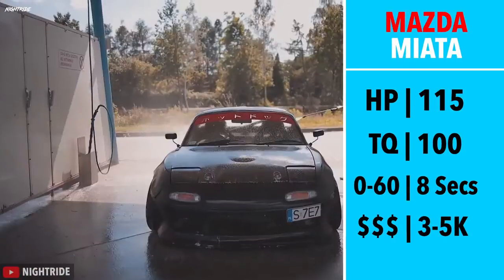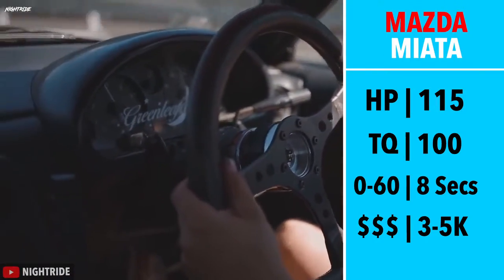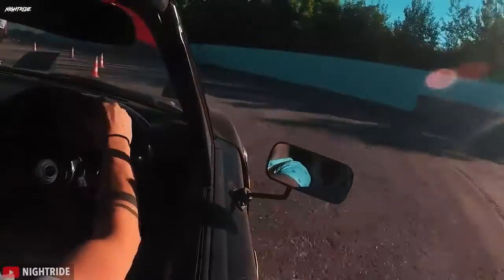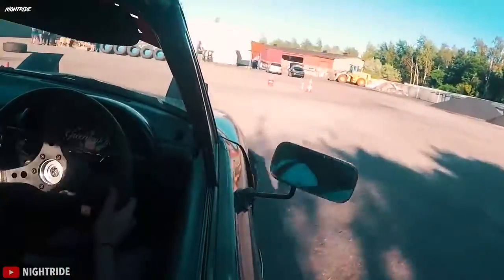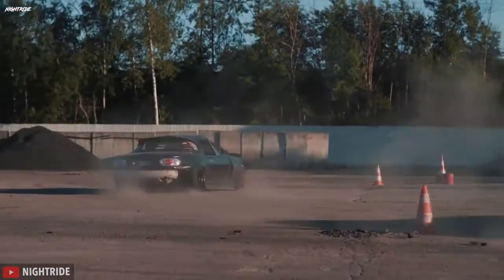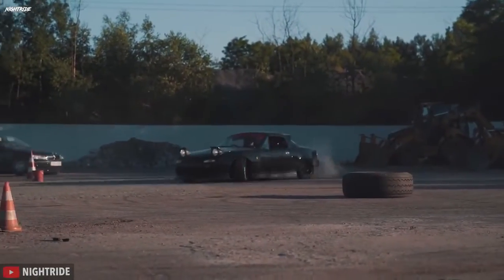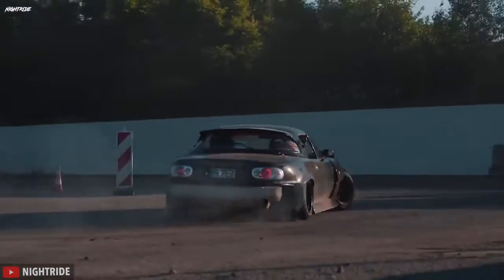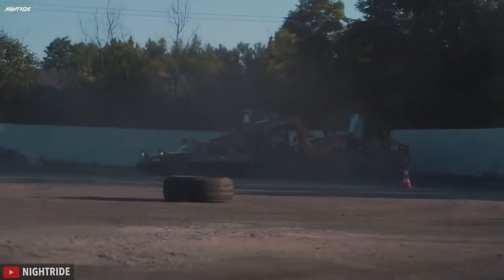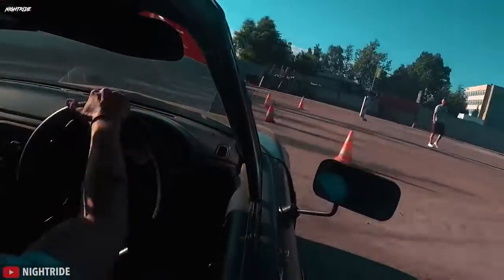115 horsepower, 100 torque — however, it only weighed 2,000 pounds, so it was peppy, and it went 0-60 in 8.1 seconds, tied to a 5-speed manual. If you're someone who has access to a more practical car or don't live in a winter climate, the NA Miata is the car that will not disappoint you — especially if you prioritize fun factor over raw power and want to get into modifying, as the NA Miata has a great aftermarket and can be an awesome place to start.